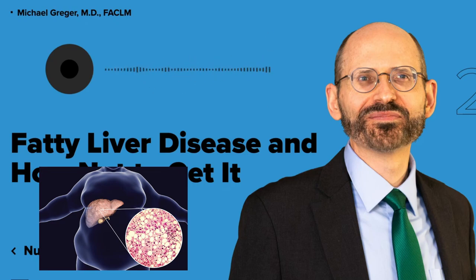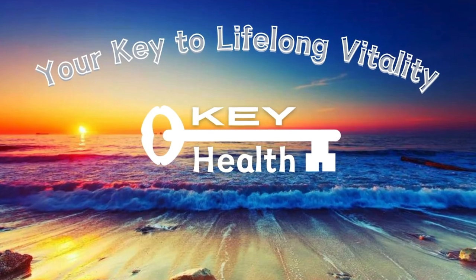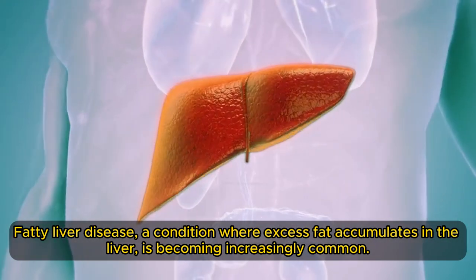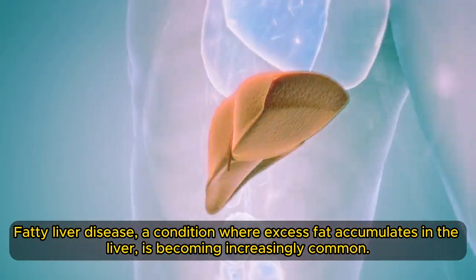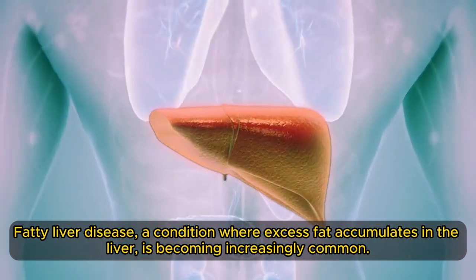Most diseases aren't known for their salubrious names, and fatty liver disease is no exception. Fatty liver disease, a condition where excess fat accumulates in the liver, is becoming increasingly common.